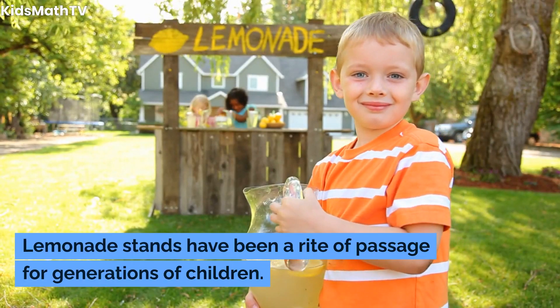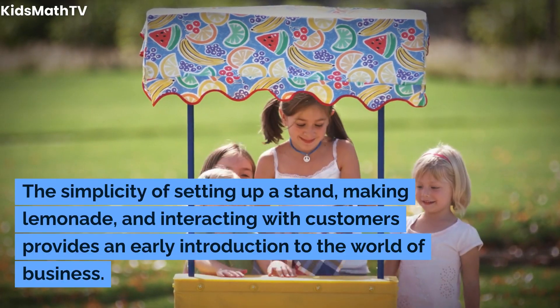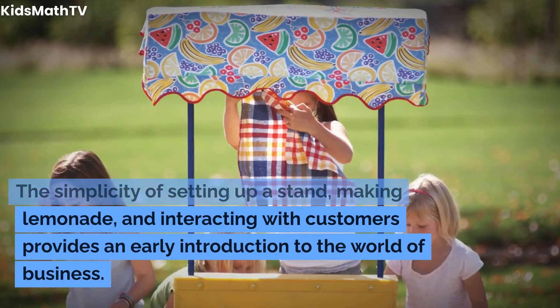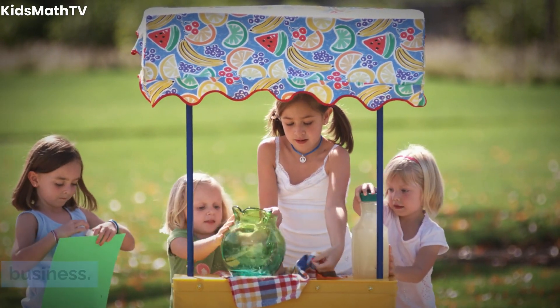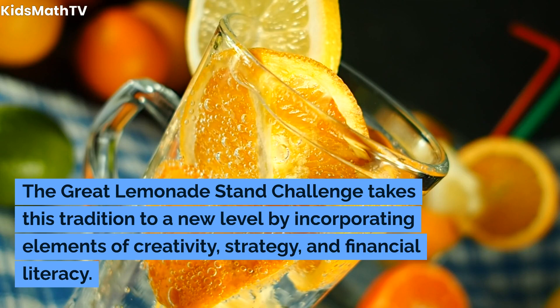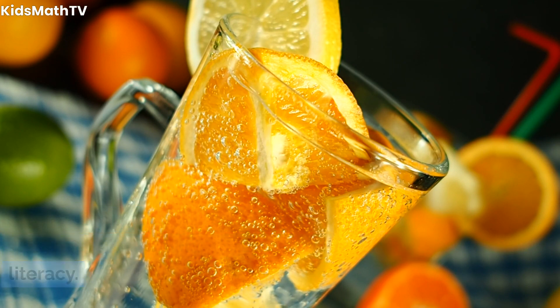Lemonade stands have been a rite of passage for generations of children. The simplicity of setting up a stand, making lemonade, and interacting with customers provides an early introduction to the world of business. The Great Lemonade Stand Challenge takes this tradition to a new level by incorporating elements of creativity, strategy, and financial literacy.